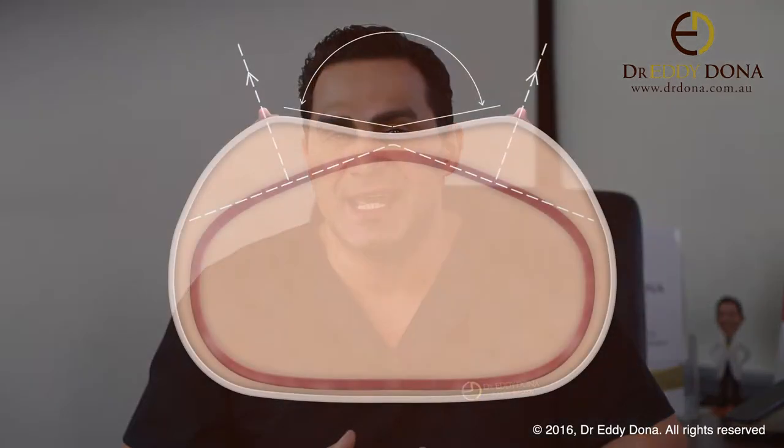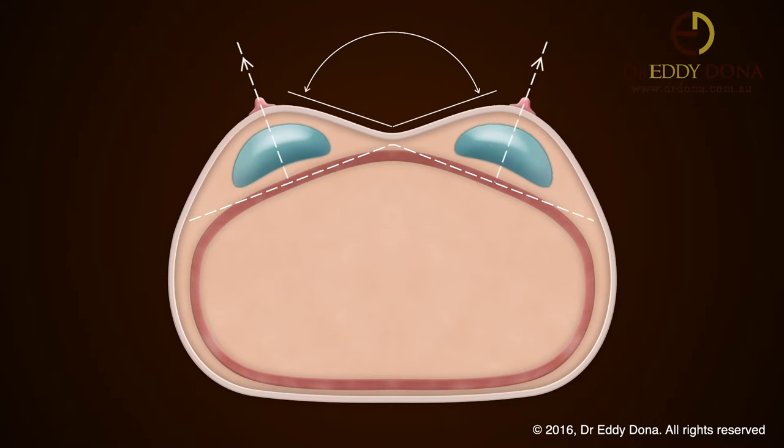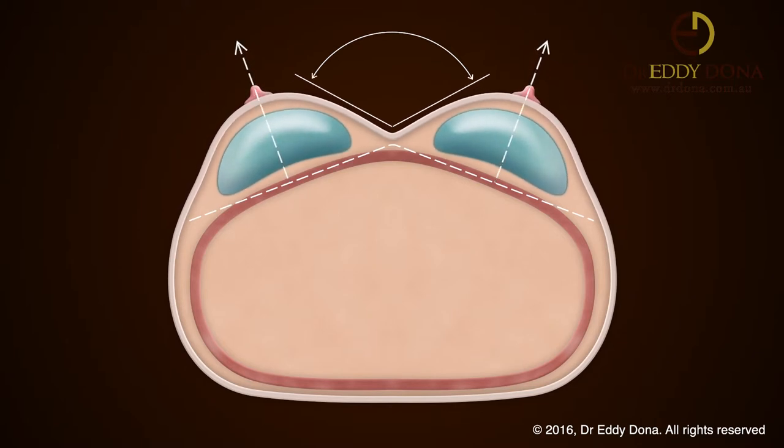For example, with a barrel-type chest, you are far less likely to achieve a deep cleavage compared to a flat or concave type chest. Also, as the axis of your breast is pointing outwards, once the implants are inserted, the nipples will be slightly further apart because they are moving forwards and outwards, perpendicular to your chest platform.